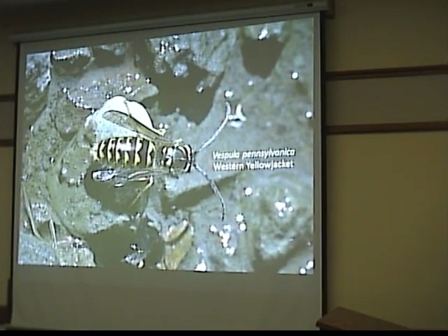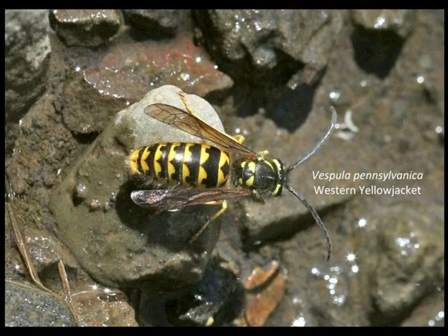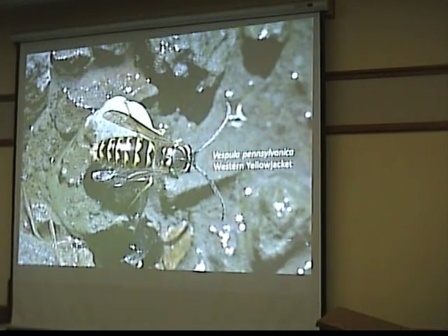Yellow Jackets are a pretty easy identification — they're identified by these spot patterns on the back of them and on the back of their head. There are just two genera: Vespula and Dolichovespula. So just two genera and about 10 species.